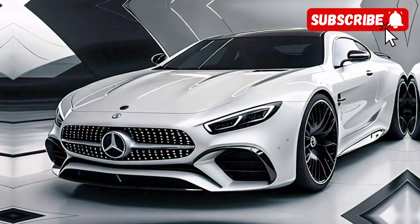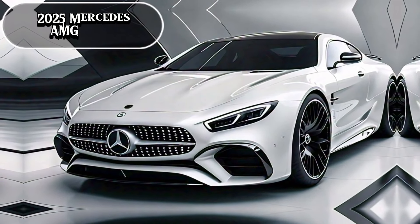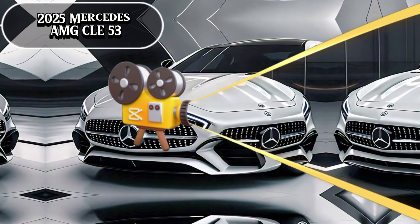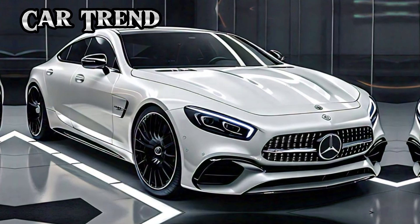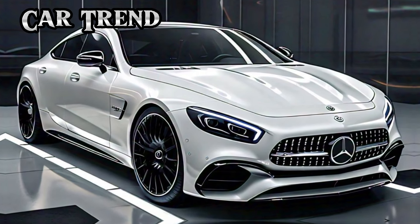Today we're bringing you a first look at the new 2025 Mercedes-AMG CLE 53. This is an exciting release from Mercedes, blending luxury with high performance in a sleek coupe that's sure to turn heads.